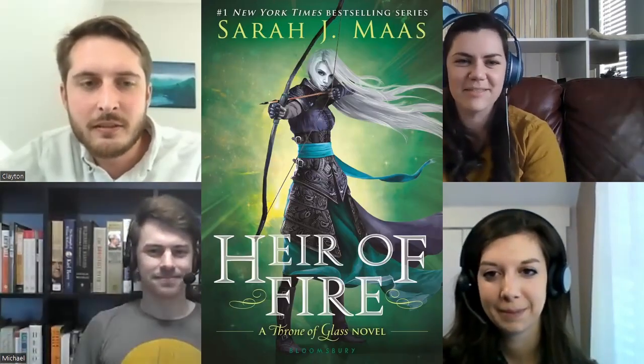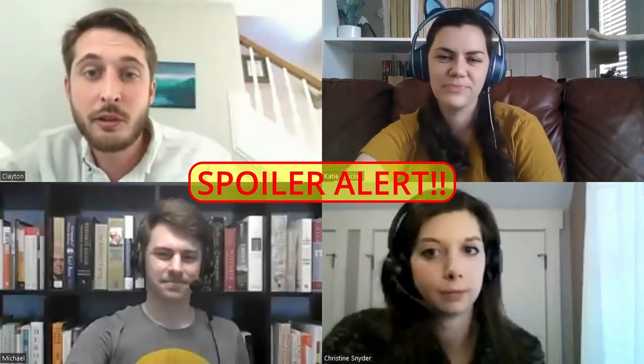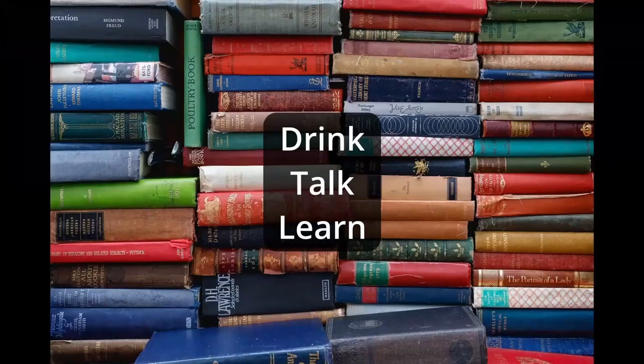We're the Bookends, people. The in-depth book review you never asked for. Episode three of this podcast. What are we doing? What's the book this week? It's Heir of Fire by Sarah J. Maas. Spoiler alert — there's going to be spoilers. We're going to spoil everything pretty much about this book, so if you haven't read it yet, you probably want to read it first.